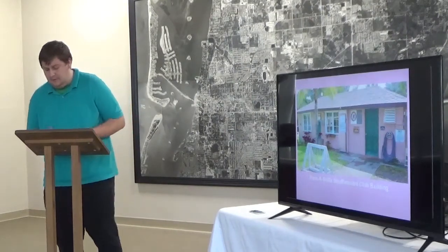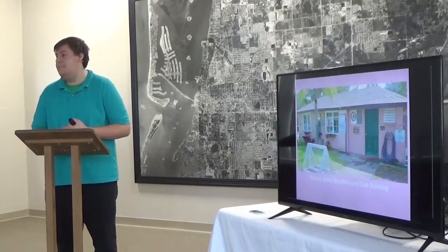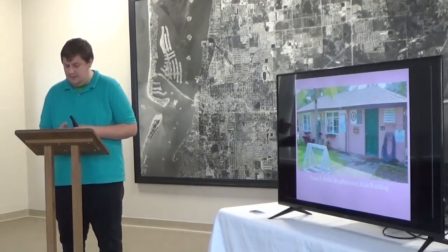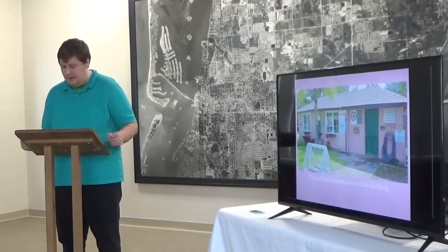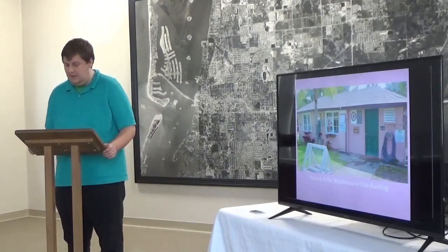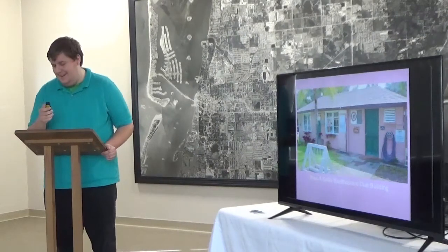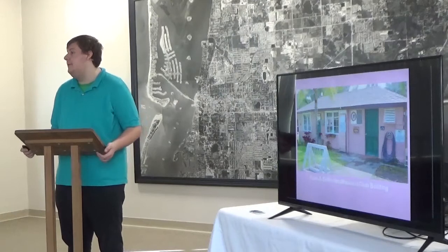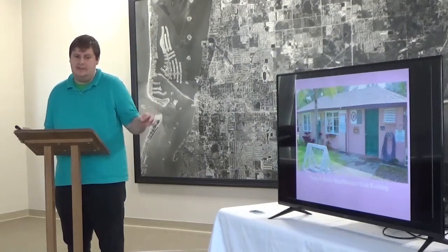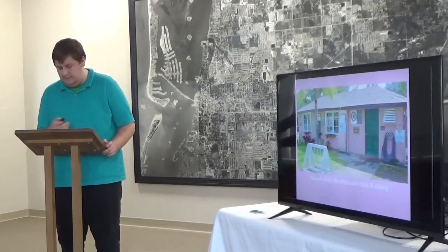This is the Pass-a-Grille Shuffleboard Club building, built in 1922. The building's original location was not in Pass-a-Grille but in Gulfport. In 1926, the building was barged along Boca Ciega Bay to 10th Avenue Pier — the Mary Pier — to be used as a shelter. In 1932 it was moved to its present location and became the clubhouse for the Pass-a-Grille Shuffleboard Club. Pass-a-Grille is actually part of St. Pete Beach — St. Pete Beach is the city, and Pass-a-Grille is the town within it. They were combined in the 1960s.